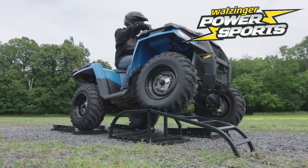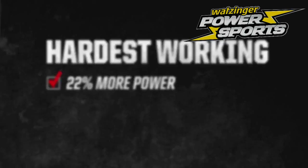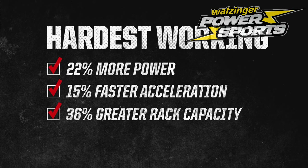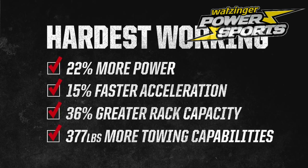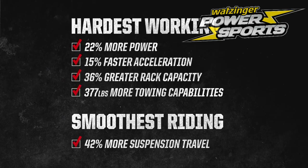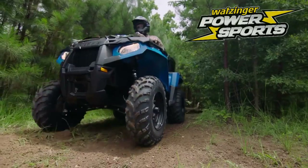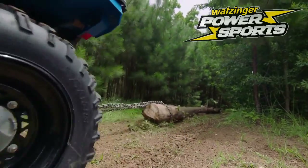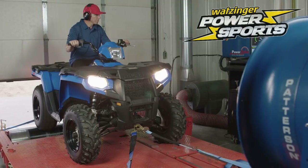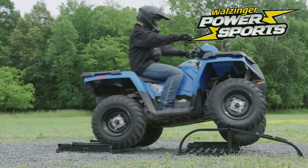It's clear — the Polaris Sportsman 450HO is the winner with 22% more power, 15% faster acceleration, 36% greater rack capacity, 377 pounds more towing capability, and 42% more suspension travel. All that for 300 bucks less than the Honda Rancher. When it comes to a hard-working ATV that'll help you get the job done, the Sportsman 450HO is the clear winner and beats the Rancher in every category that matters, all for 300 bucks less.